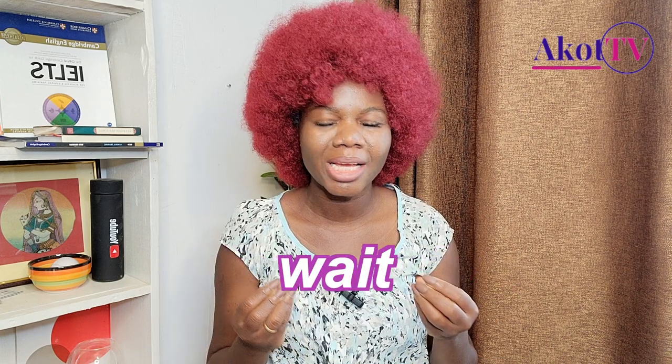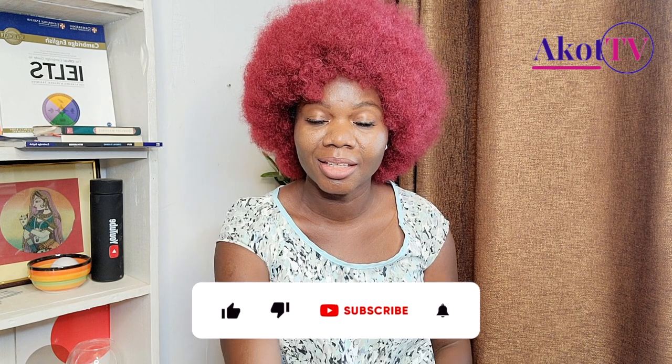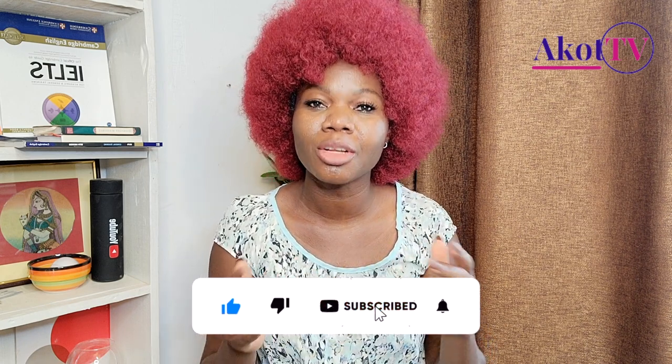I don't just make videos randomly — I wait, I listen, and I do what you, my sons and daughters, are asking of me. A good number of you have been asking: make a video on how to move to Canada as a nurse. I'm here to support your Canadian immigration journey so that it is smooth, manageable, and stress-free. Today we are talking about how you can immigrate to Canada as a nurse. Hello everybody, welcome back to Accord TV — I'm your mama Accord, the immigration queen. Please remember to like the video, subscribe, and ring the bell.